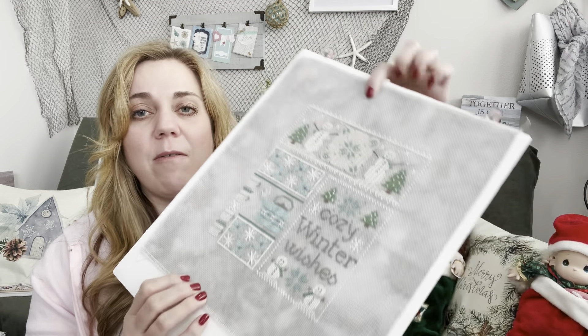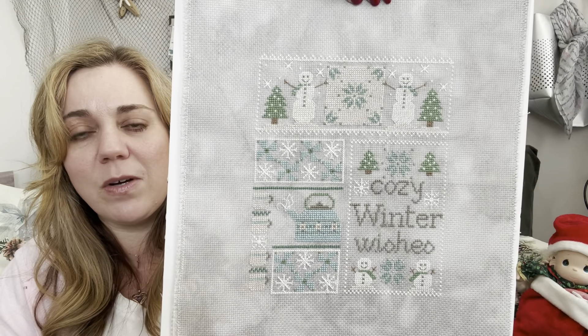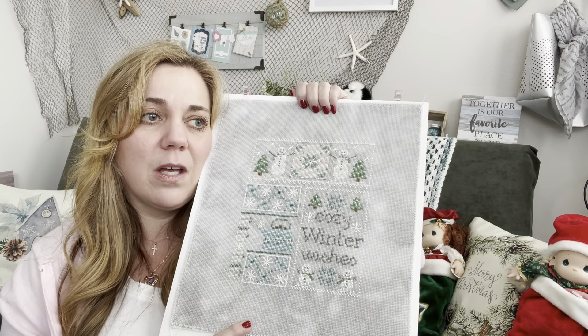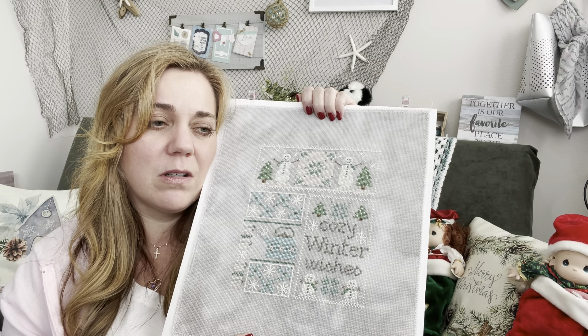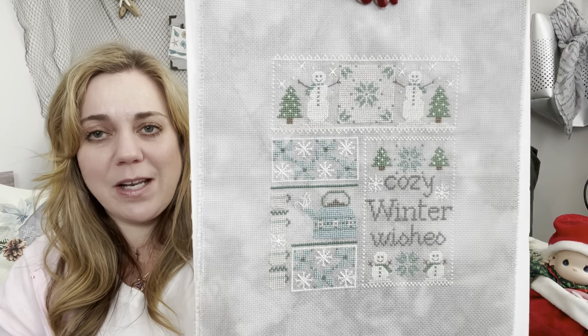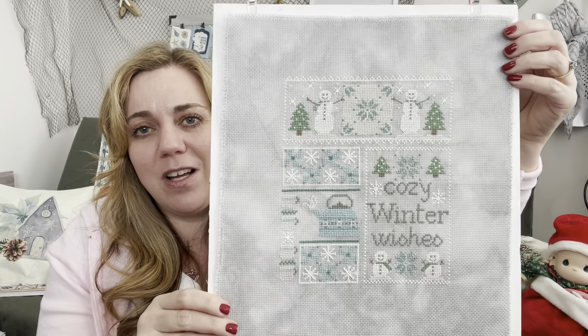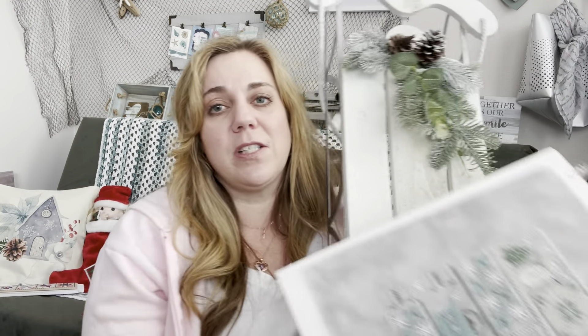The next finish is Cozy Winter Wishes by White House Stitchery — you can find her on Etsy and Instagram. I really want to FFO this and have it out because it's just perfect. I did this as a stitch-along; Tanya Spielman headed it up and I think there were at least three of us doing the Cozy Winter Wishes stitch-along together.